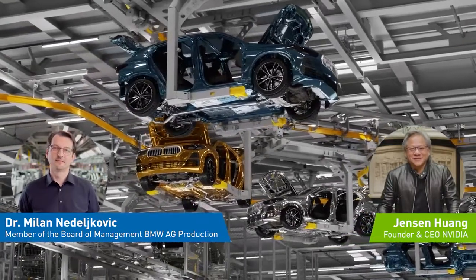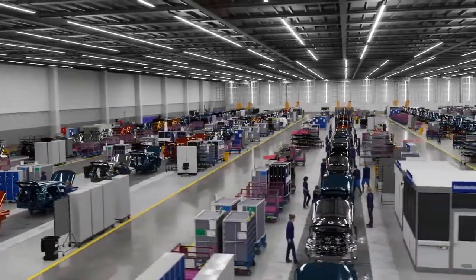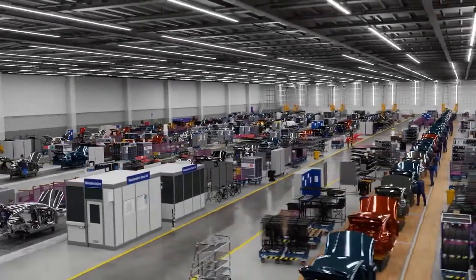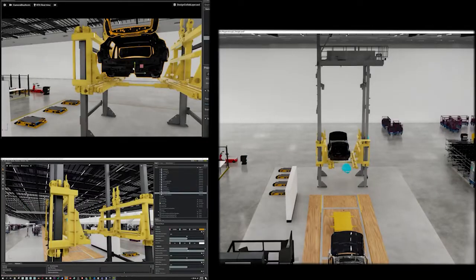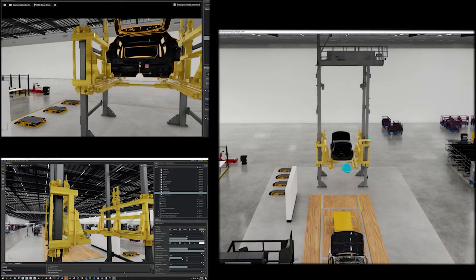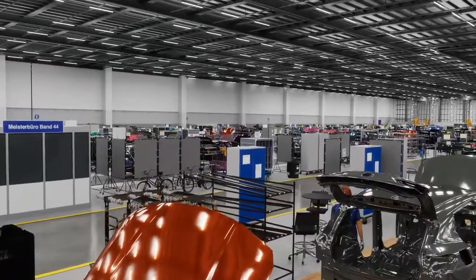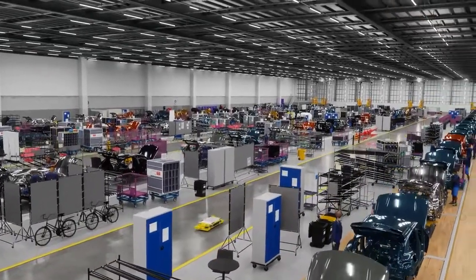Fantastic to be with you, Milan. I'm excited to do this virtual factory visit with you. We are inside the digital twin of BMW's assembly system, powered by Omniverse. For the first time, we are able to have our entire factory in simulation. Global teams can collaborate using different software packages like Revit, CATIA, or Point Clouds to design and plan the factory in real-time 3D. The capability to operate in a perfect simulation revolutionizes BMW's planning processes.